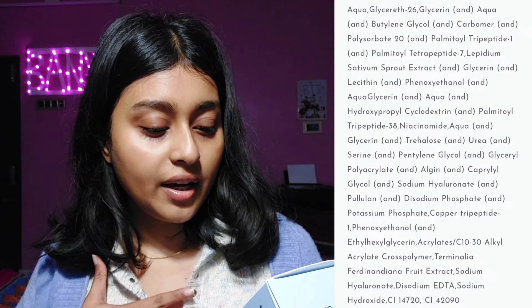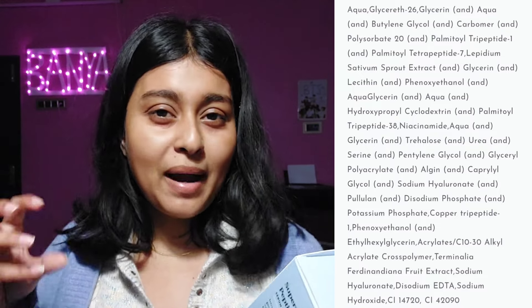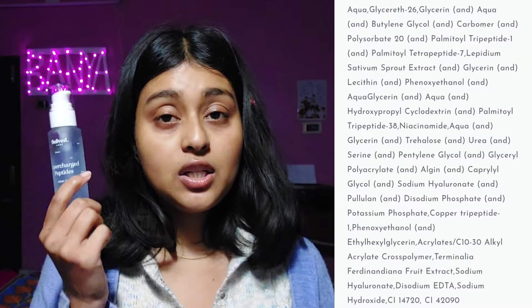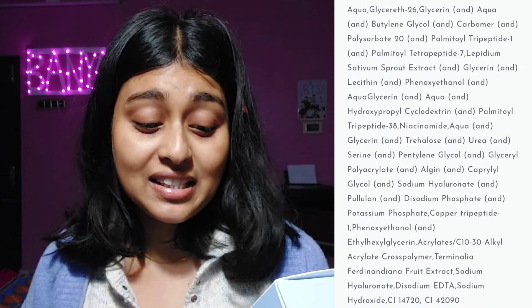It has Serine, a skin-identical ingredient also present in our body. Then Pentylene Glycol, a solvent with some mild antimicrobial properties. Glycerin polyacrylate. Then Algin — a texture enhancer. Algin can be comedogenic if not formulated correctly, but in this gel-like formulation it is non-comedogenic. I haven't seen any whiteheads or irritation after using this — it was soothing.